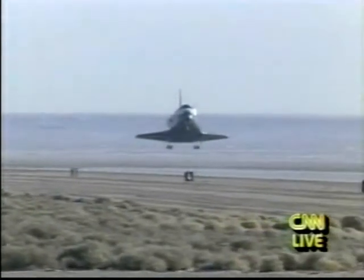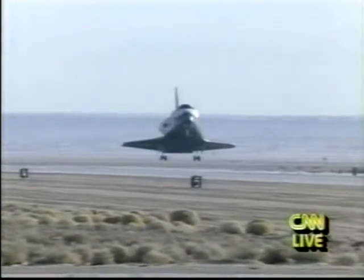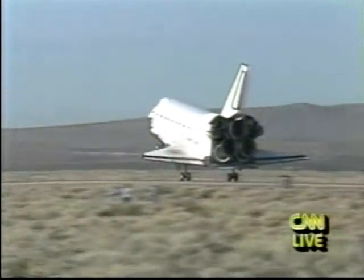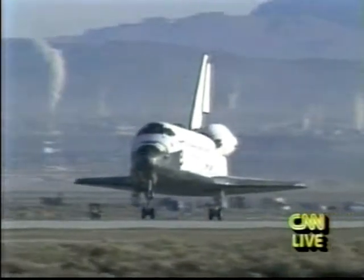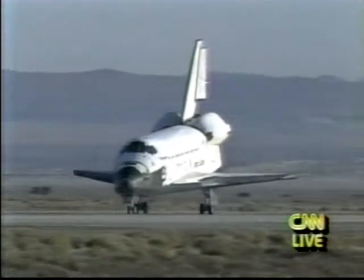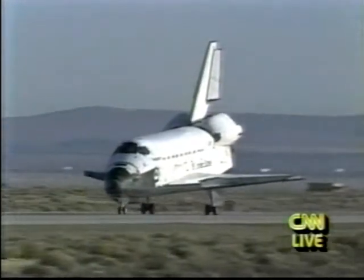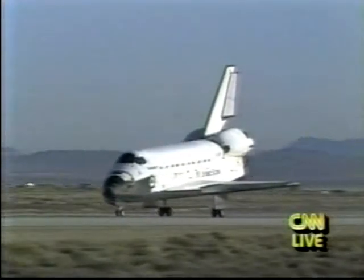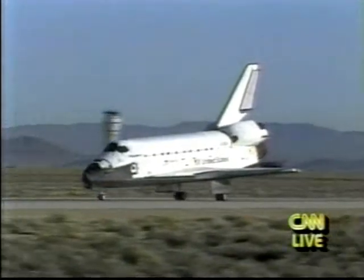Landing gear is locked in place. Main gear touchdown. Nose gear touchdown, as STS-42 rolls out on runway 22 at Edwards Air Force Base.